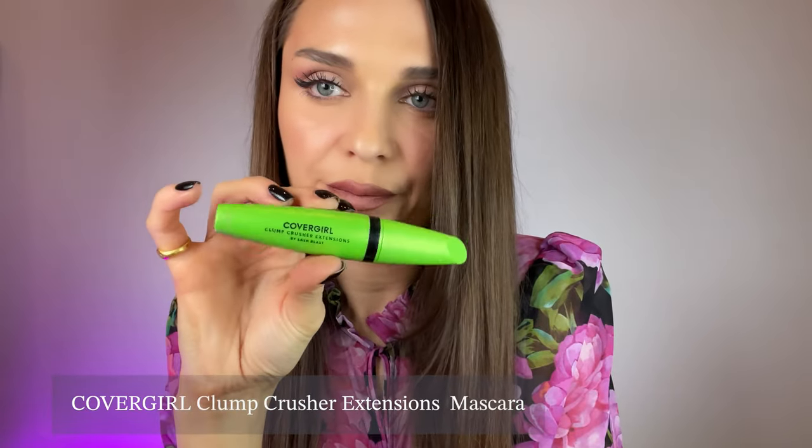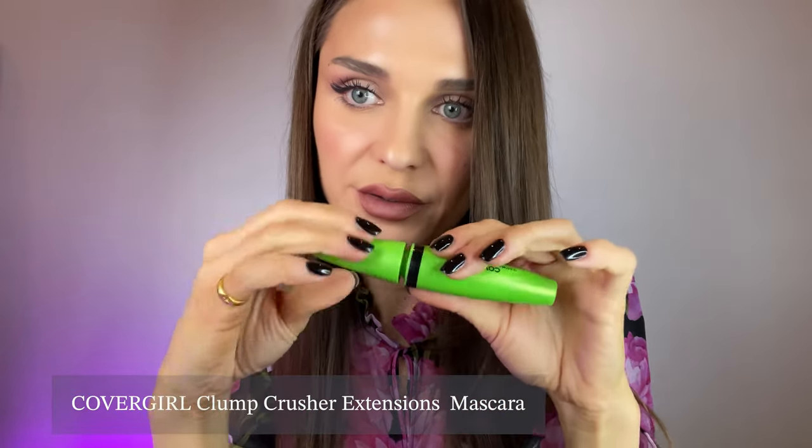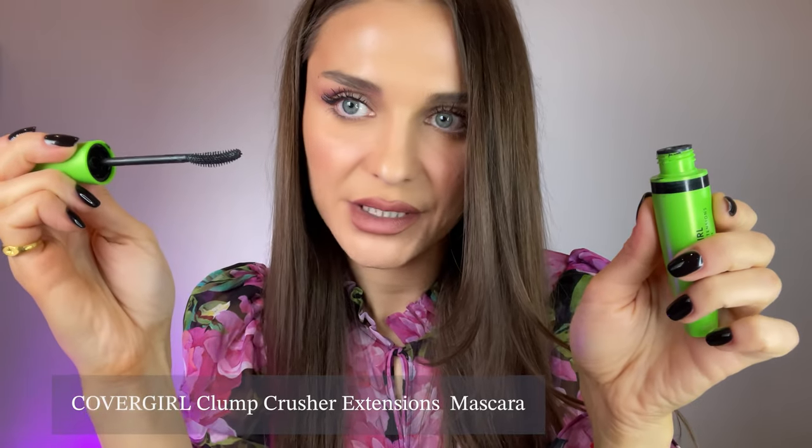Now for something very affordable: CoverGirl Clump Crusher Extensions. I've been using this for a couple of years and I'm obsessed with the brush — it's curved, which curls your eyelashes very well, and the mascara holds the curl all day long. Same effect as a waterproof mascara but it's not waterproof, so it's not difficult to remove. It doesn't give you too much volume but makes your lashes very separated, fluffy, and long. If you want a mascara that curls and holds the curl, give this a try. It's super affordable — about £9 on Amazon.